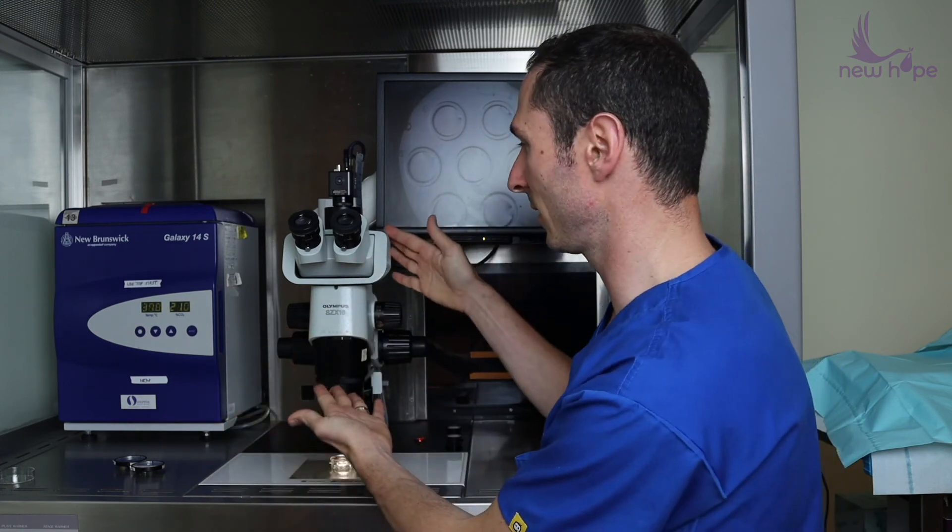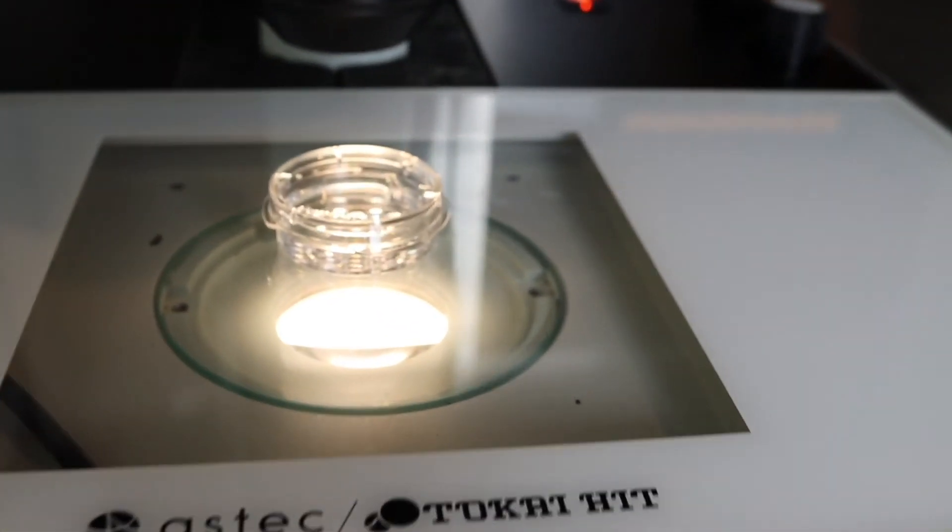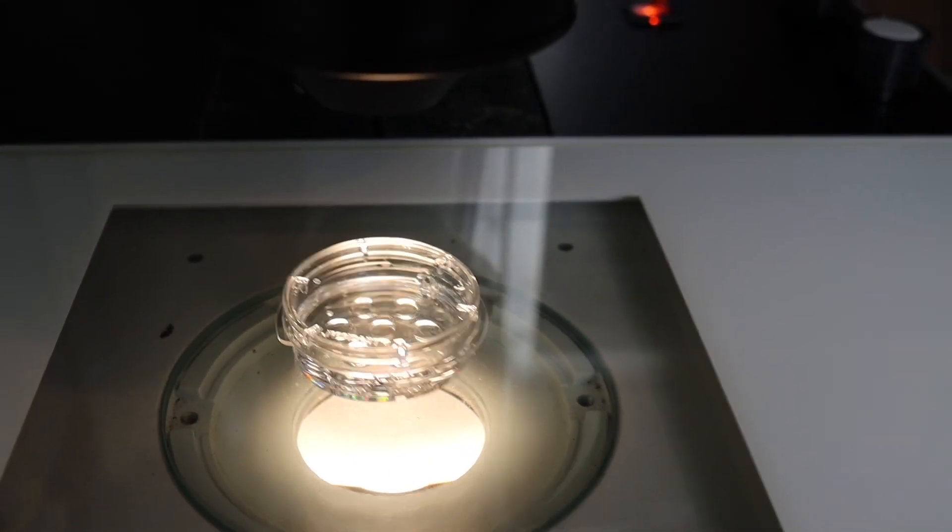A lot of this work is done by really technically skilled embryologists. They use microscopes like these, which are high-powered Olympus microscopes, to take a deep look at the embryo and make sure that we collect all that fluid around the embryo so that we can analyze the DNA appropriately.